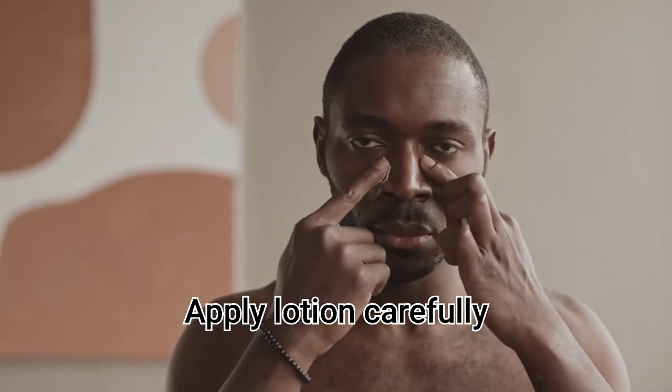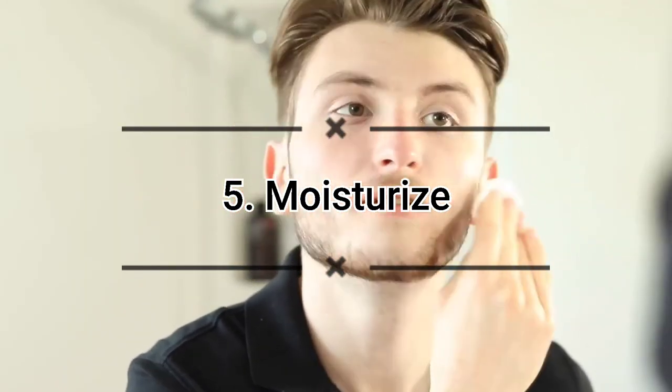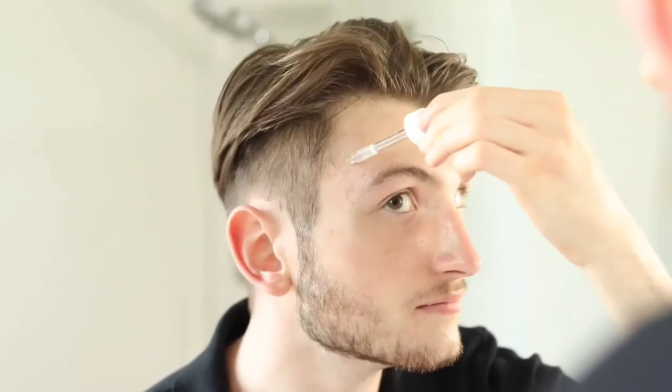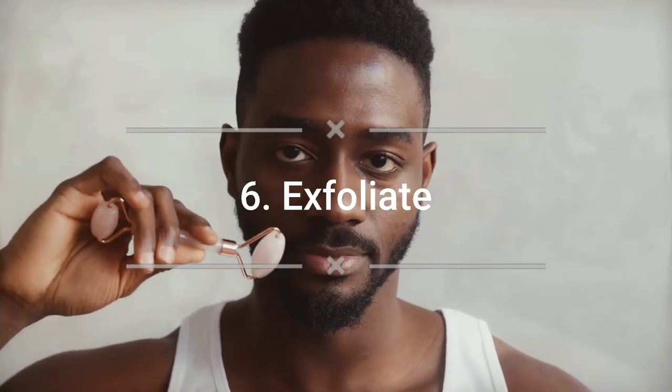Number five: moisturize. A fundamental step in a healthy skin routine for men is moisturizing. Apply moisturizer if possible two times a day — once in the morning before you leave for work, and again in the evening as one of the last steps of your day.